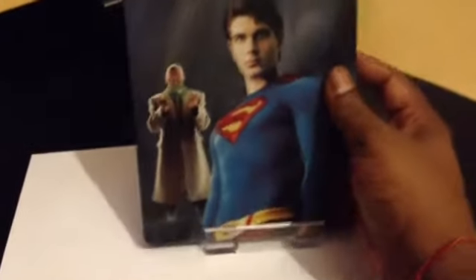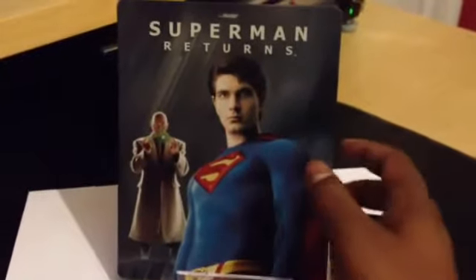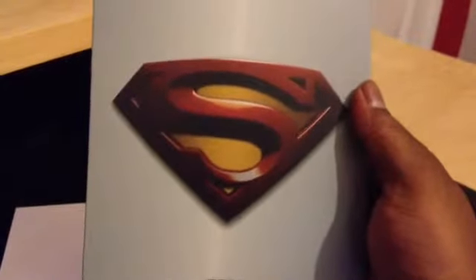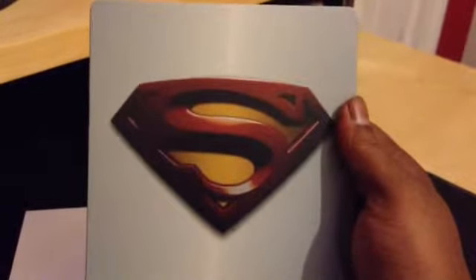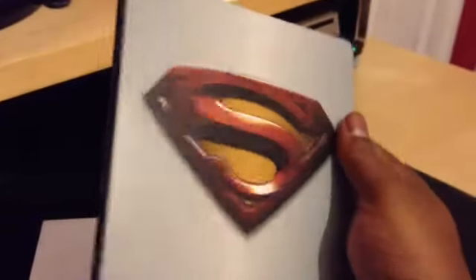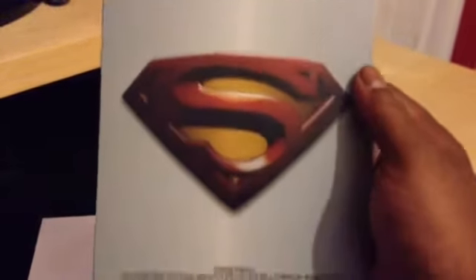And then we've got the steelbook — beautiful artwork up front. Taking a look at the spine, we've got the Blu-ray symbol, Superman Returns, and the Warner Brothers logo. And this is the back. That's excellent. I think this is one of the main reasons why I bought this steelbook — it's for the artwork. The film's decent, but it's something that maybe I could live without. The artwork and this back is absolutely great. It's awesome.